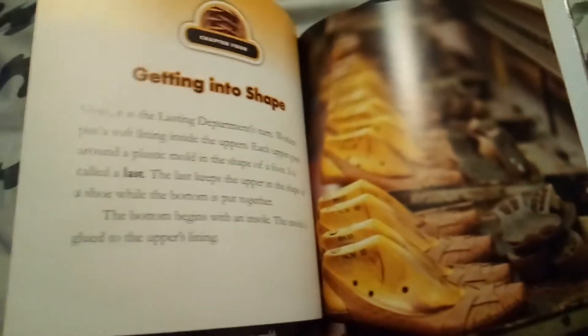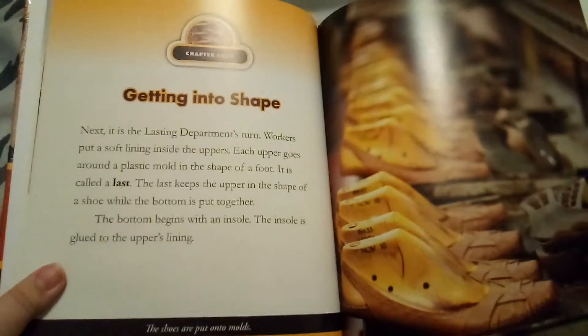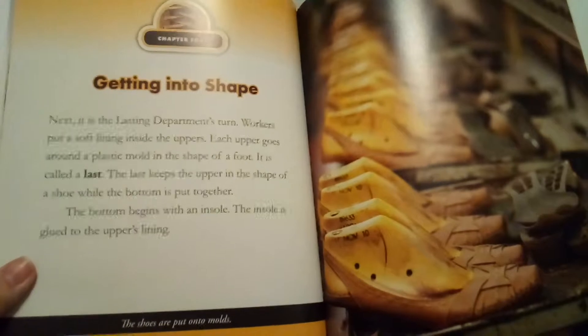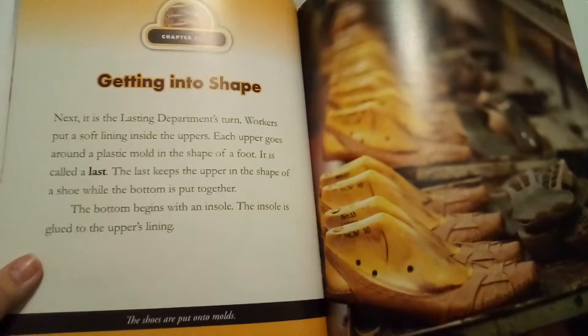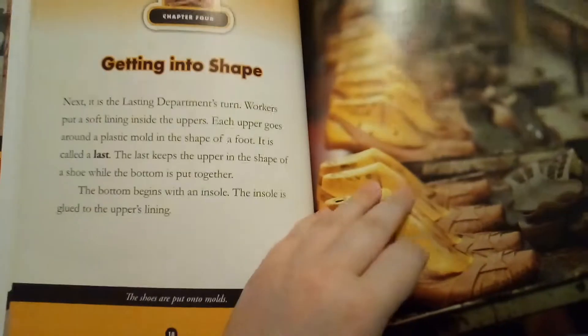At the shoe factory, for many people, the way a shoe looks is just as important as how it fits. That is why shoes are designed by artists. These artists sketch ideas for how the shoes will look. This is called a design. They might draw dozens of different ideas before a design is chosen. The final design is sent to the clicking department.